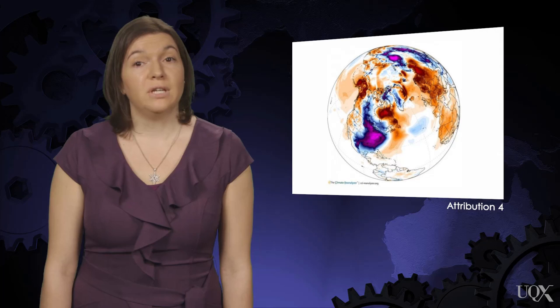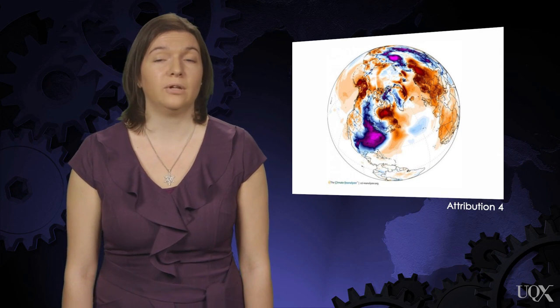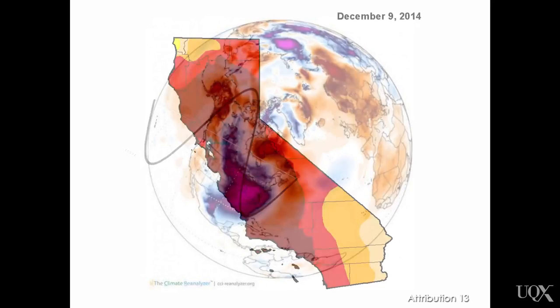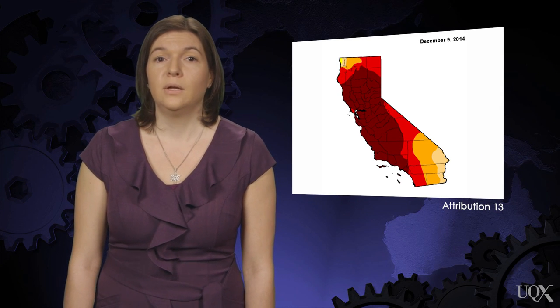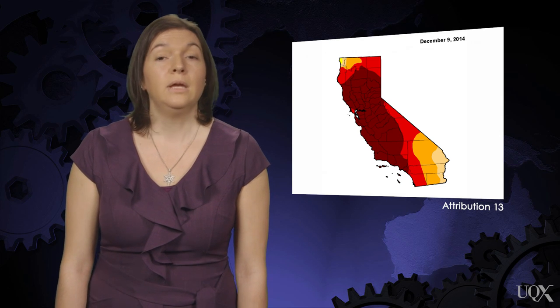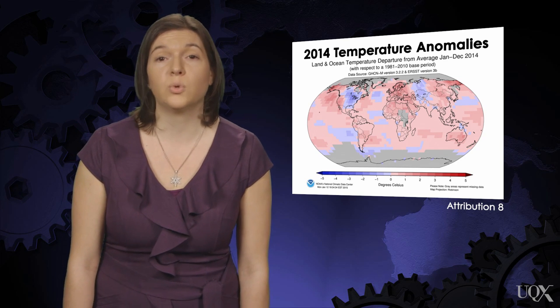The winter of 2013–14 in the United States was a great example of a blocking pattern in the jet stream. The eastern half of the United States experienced one of the harshest, coldest winters on record. At the same time, the western U.S. experienced one of the warmest and driest on record, leading to an extensive drought in the California region. It's a great example of that balancing act, with one region colder while another is warmer. Meanwhile, looking at the whole planet, we set the record for the warmest year on record in 2014.